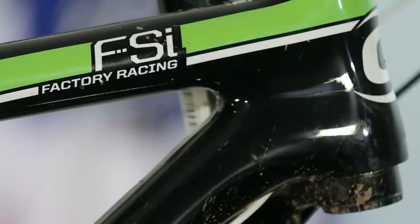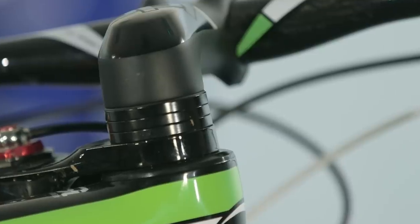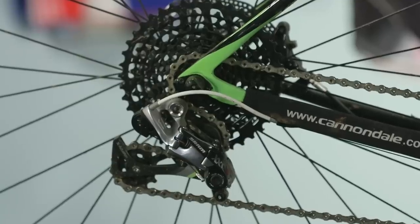Cannondale have stuck to their guns with their design features — the Lefty has been around for quite a long time. FSI stands for Flash System Integration: they create the bike as a whole, so it's a frame with the fork and wheel package that comes together. The main interesting story with the bike is what they've done at the back end. 29er wheels have a bigger radius and therefore more flex, so what they've done is shifted the drivetrain and dropout six millimetres to the right, which means they've been able to re-dish the rim on the hub.